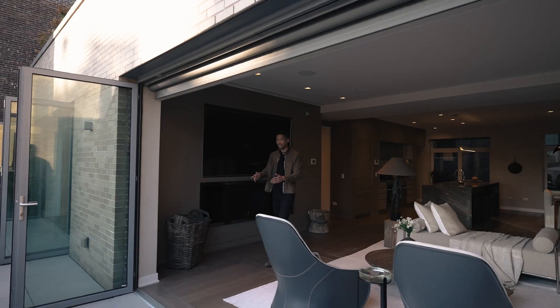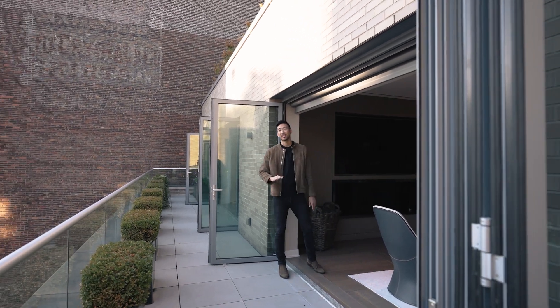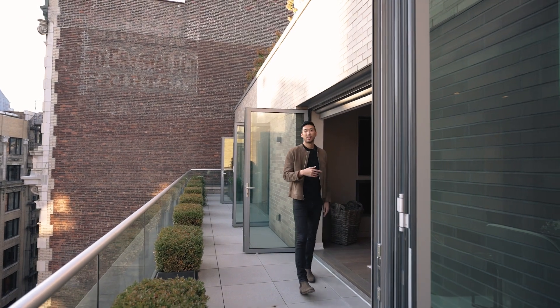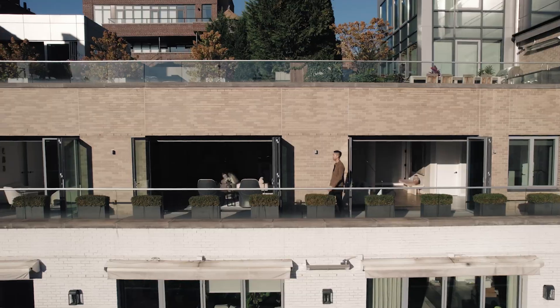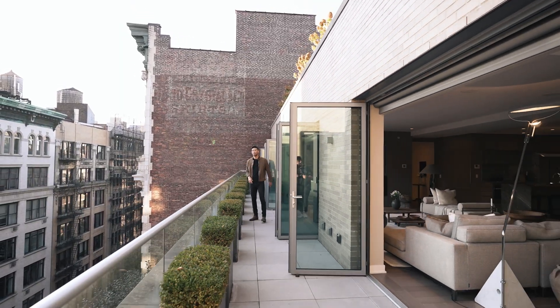Now of course I need to step outside to show you guys this amazing outdoor space. This indoor-outdoor flow is so underrated and you have it because of the accordion glass walls, which are such a great touch. This terrace is so long — 75 feet end-to-end with brilliant southern exposure.